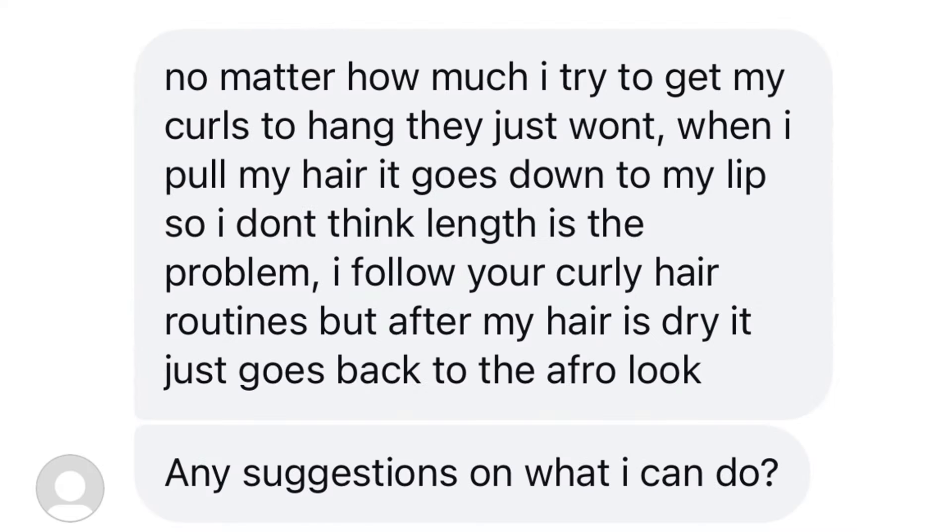No matter how much I try to get my curls to hang, they just won't. When I pull my hair it goes down to my lip, so I don't think the length is the problem. I follow your curly hair routines, but after my hair is dry it just goes back to the afro look. Any suggestions on what I can do?